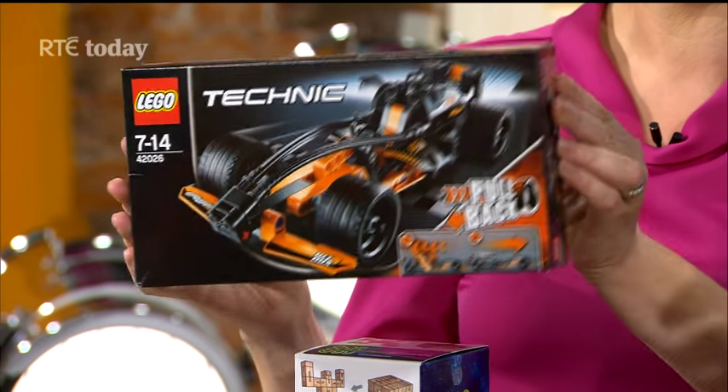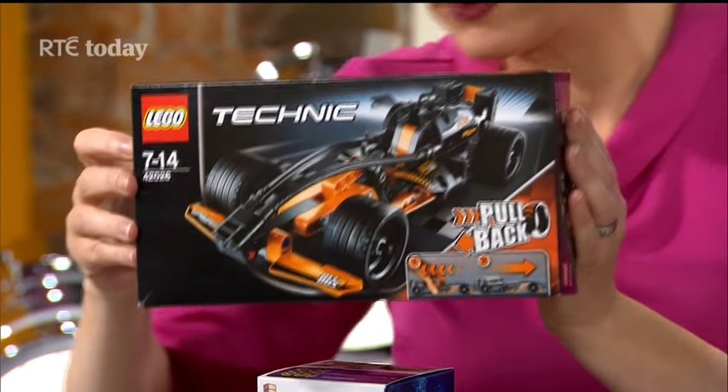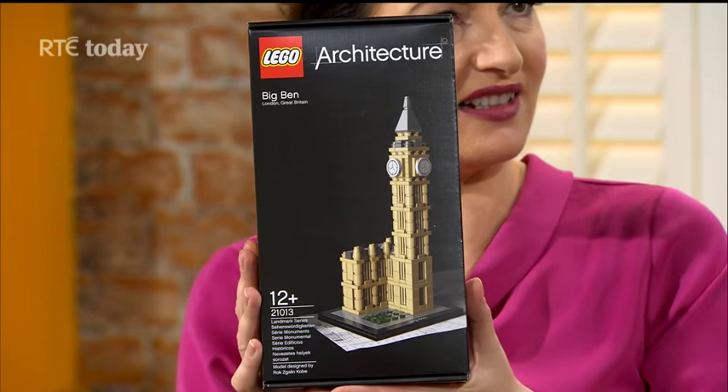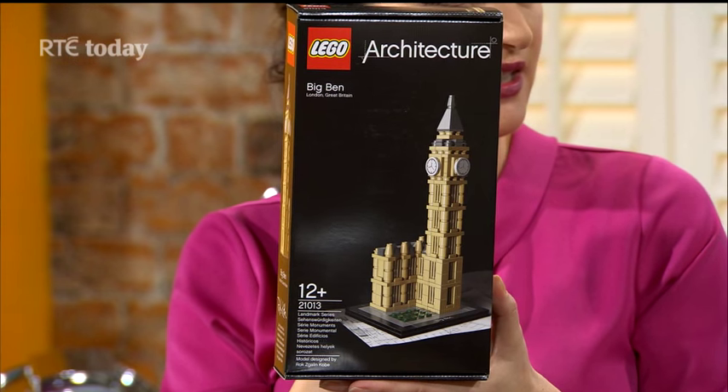This is traditional Lego. Within the Eason range we have the Technics range and also the Architecture range, which I really like. This one lets you build Big Ben. The focus at Eason on Lego is the slightly more advanced sets. This one is £29.99.